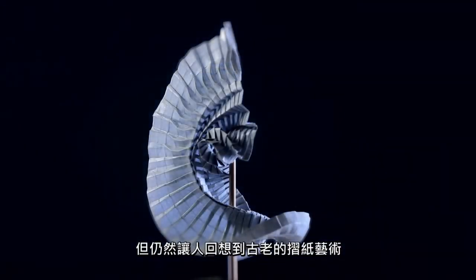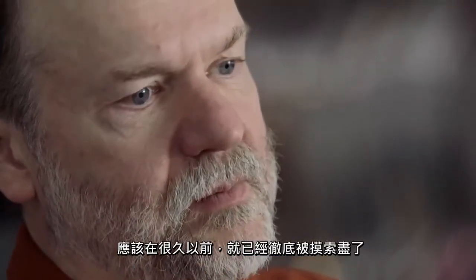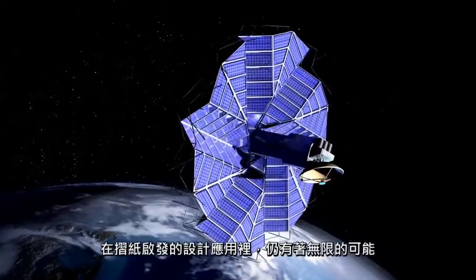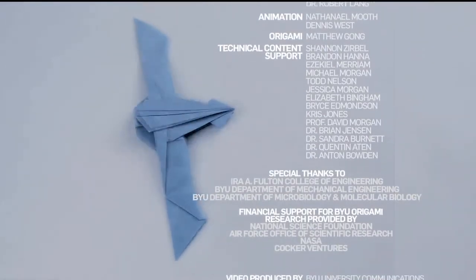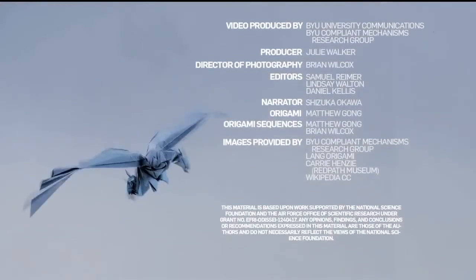Still reminiscent of an ancient art form, origami — having deep roots — is an ancient art. You would think that as a field of exploration, it would have been played out long ago. But the opposite is true. It's as vibrant and growing as ever. As we look to the future, there are no limits on the horizon, either artistically or now in this new technological area, in the applications of origami-inspired design.